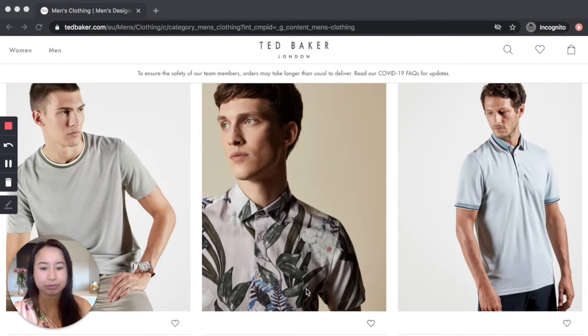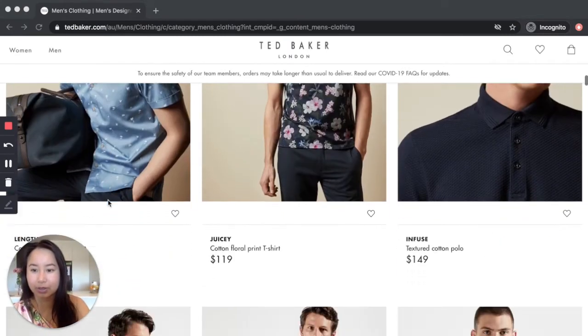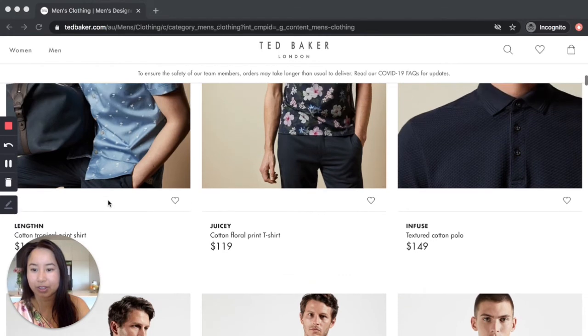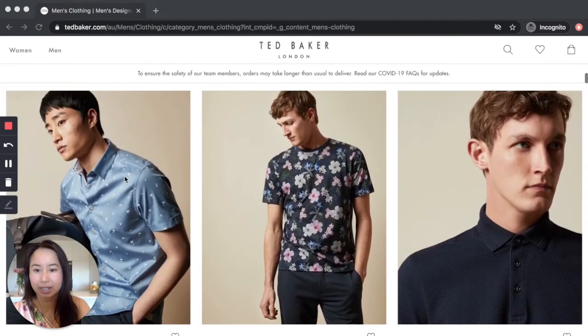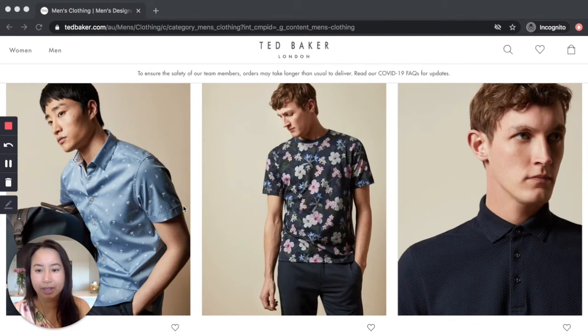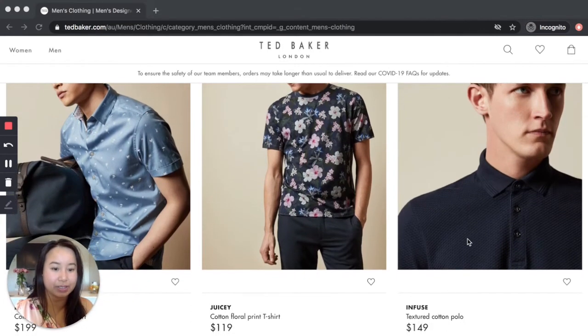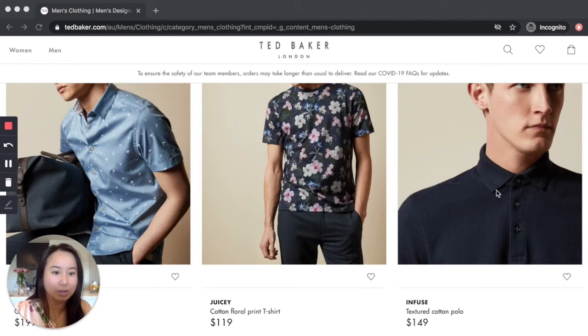That's cute — a cotton tropical print shirt. I like the subtle sheen; I think they're just little white palm trees. Good finishing to that short-sleeve shirt — it's a nice versatile color. We've also got hibiscus flowers. And I love this textured cotton polo — there's subtle detail in the weave of the fabric to help frame the face. You can wear it buttoned up or not.